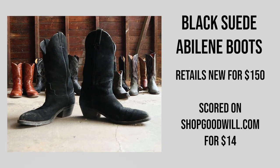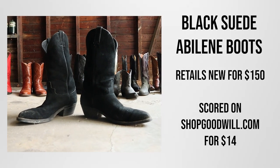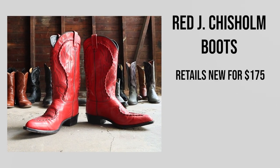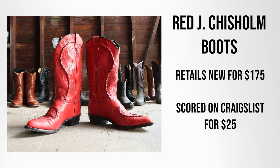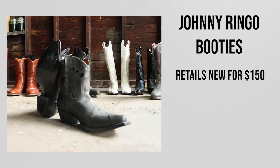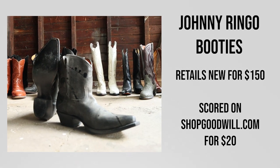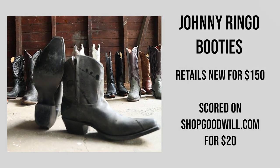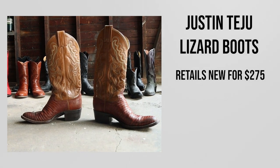I got these US-made black suede Abilene boots for $14 on ShopGoodwill.com — they'd only been worn a couple of times. I got these red Jay Chisholm boots, also made in the USA, brand new on Craigslist for $25. I found these little Johnny Ringo boots for around $20 on ShopGoodwill.com and they're brand new — still look at that outsole.